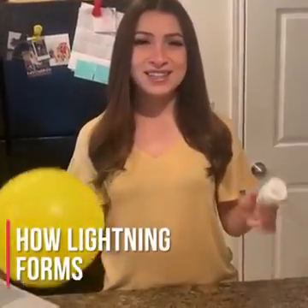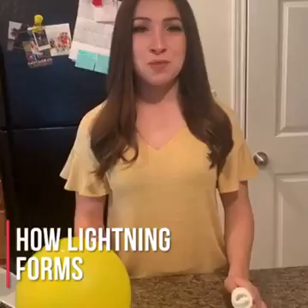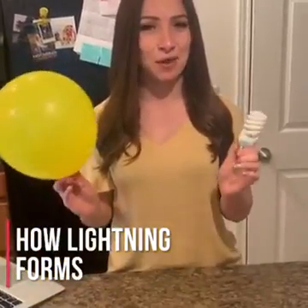Did you know lightning is six times hotter than the surface of the sun? I'm meteorologist Brittany Bowman, and for this week's science experiment, we are going to demonstrate how lightning forms.